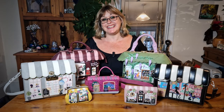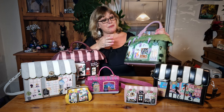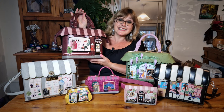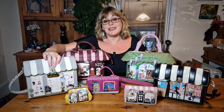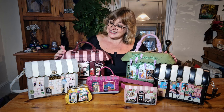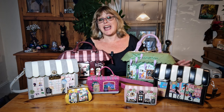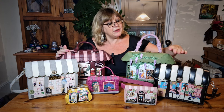Hi there and thanks for joining me. As you can see we're doing something a little bit different today and I've got all these lovely bags on the table. Each one of these bags is almost like a little house in a bag, so I thought anyone who's enjoying the world of doll's housing would like to see these bags. They're made by a company called Vendula — I'm not associated with Vendula in any way at all, I just absolutely love their bags.